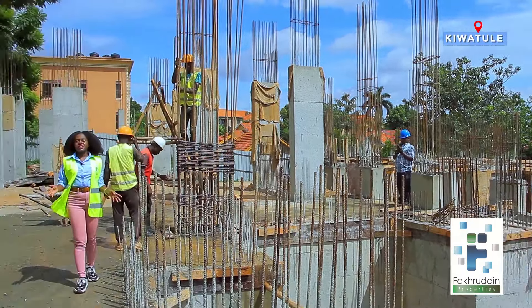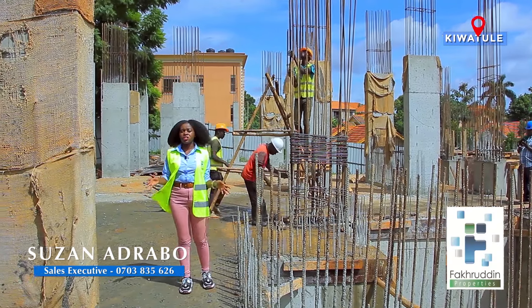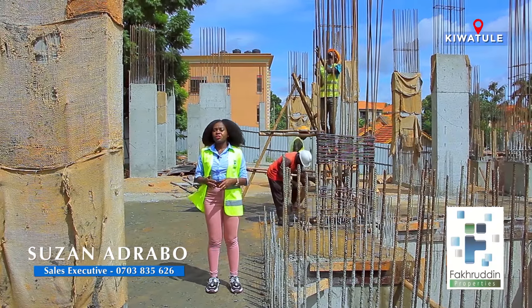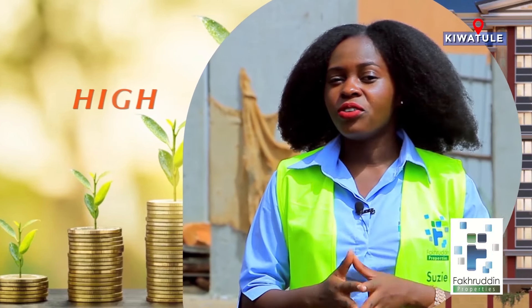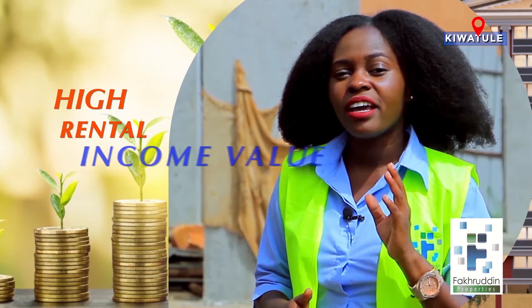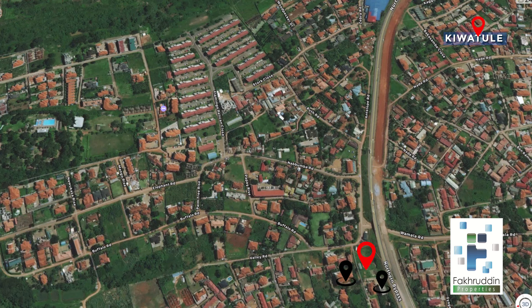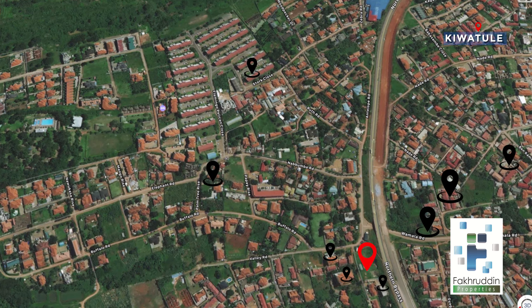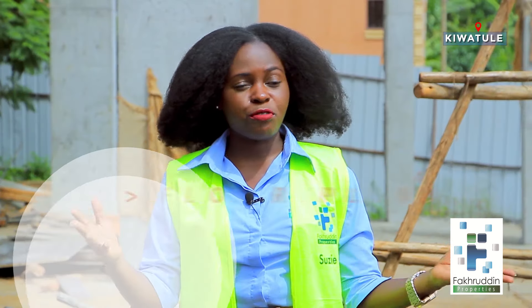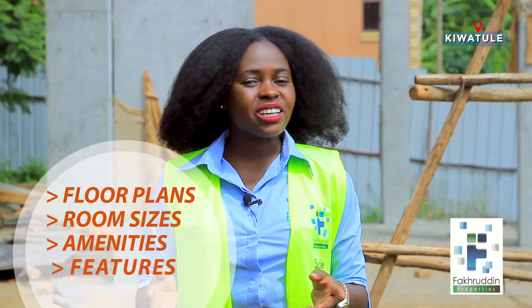Mayfair Vistas is located in Chiwatule and it's strategically placed within close proximity to educational institutes, shopping areas and a lot more. This means it would yield you a high rental income value. And to prove this, we collected data on the rental prices of 8 different rental apartment blocks within close proximity to Mayfair Vistas, with different floor plans, room sizes and amenities. So let's discuss.